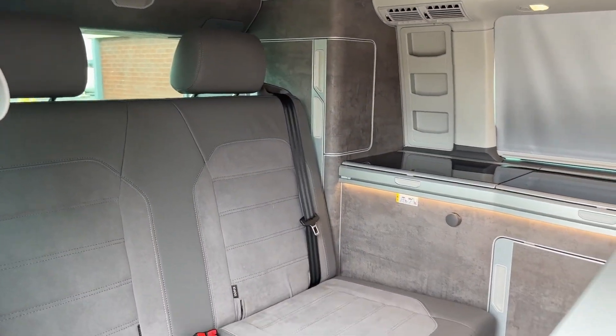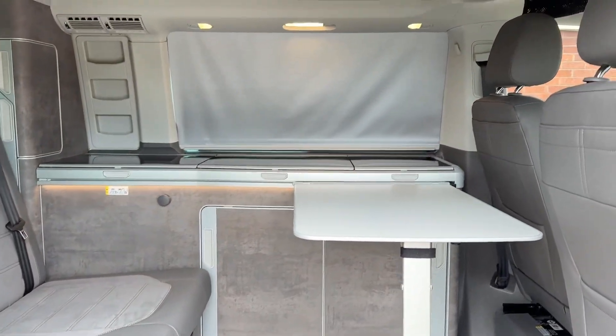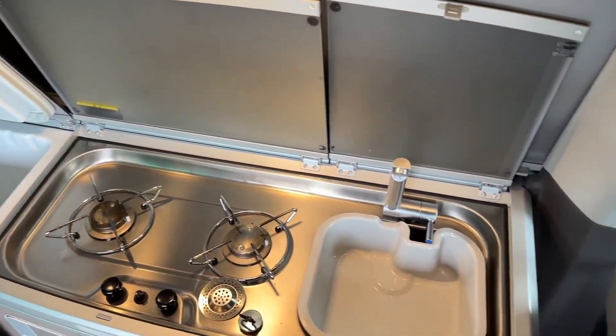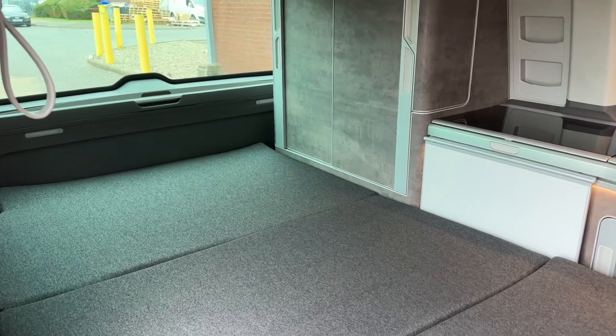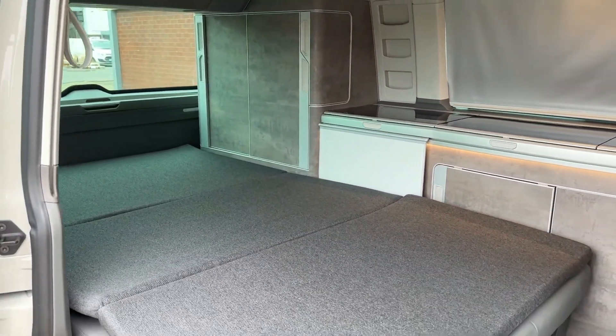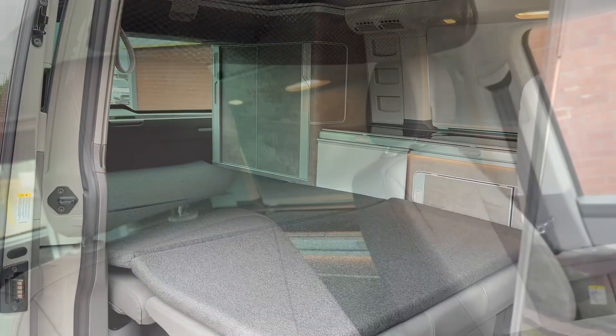Taking a look inside at the rear seater bench, we'll find a two-seater passenger area finished in the Art Velours seat trim upgrade. The vehicle also contains a fridge slash cool box, twin hot burner, and a sink with a foldable tab. Once the sun sets and it's time for bed, the rear passenger bench can be folded down into a two-berth sleeping area, with additional comfort provided by the comfort mattress.